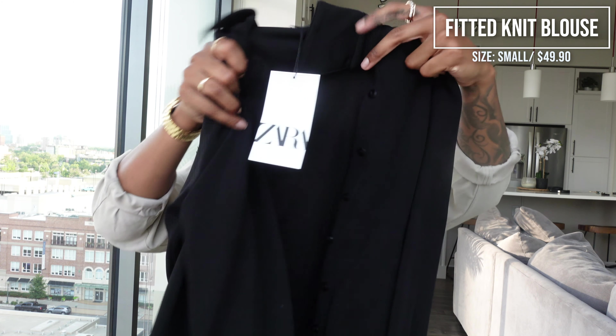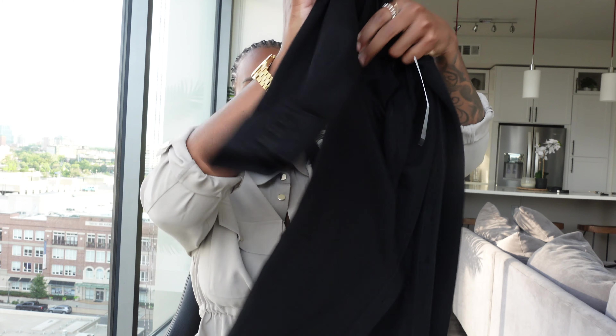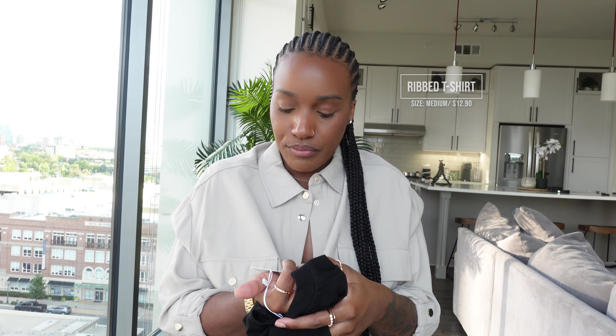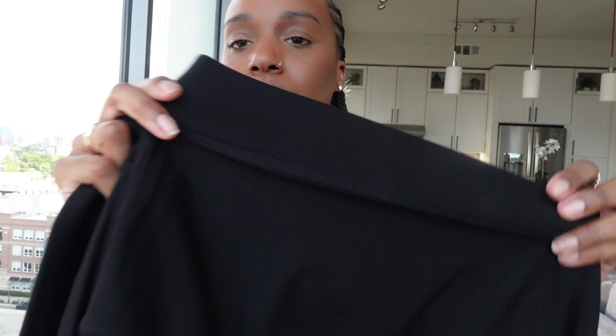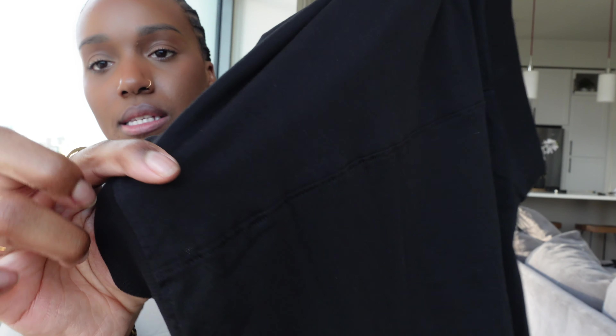I also got three black tops. The same abstract-print top from earlier but in black — I'll probably work out in that one. Then a black button-up in a small for $50 — the material is everything, it has shape and comes in at the waist and flares slightly. And a basic ribbed black t-shirt in a medium for $12.90 — very structured with a seam detail on the back.